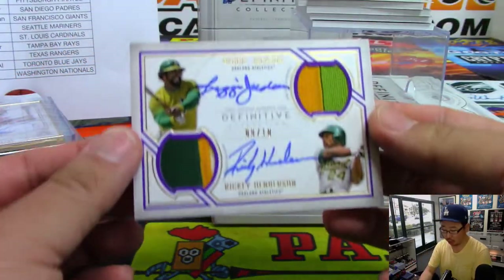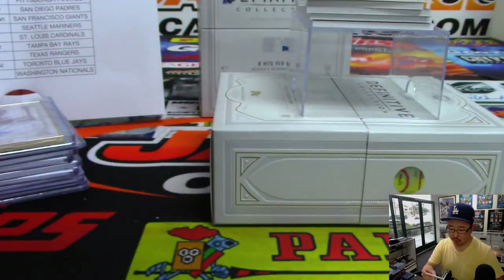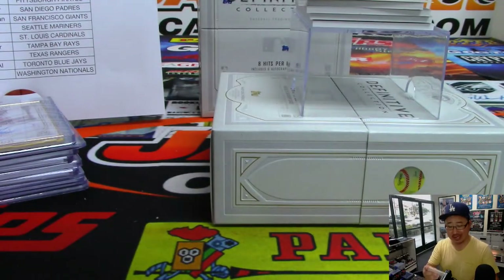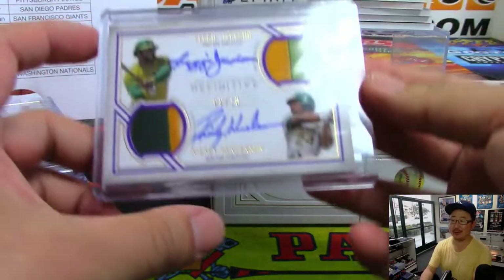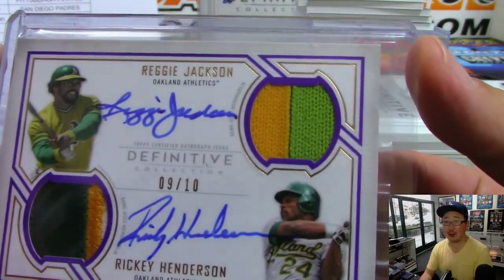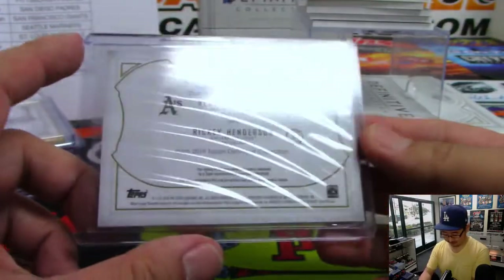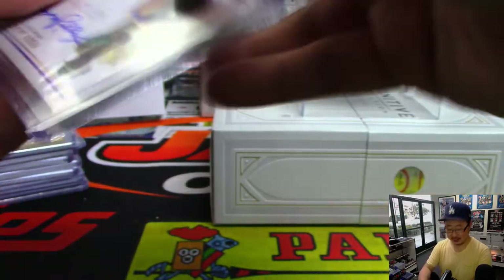Wow. Dual relic, dual autograph, 9 out of 10. Mr. October — Reggie Jackson and Rickey Henderson. That is for Josh Pruce and the Oakland A's. Oh, that's right — you also have Fernando Tatis Jr., good for Tim's fantasy team too. That old lighter green back in the day. That's nice.